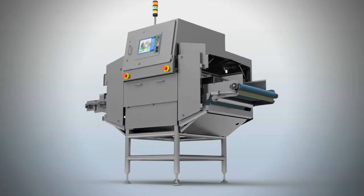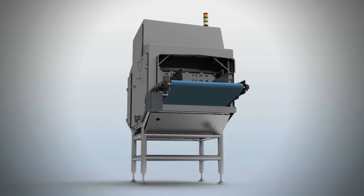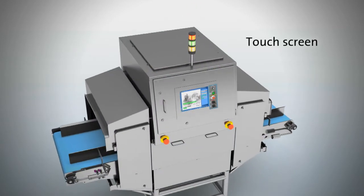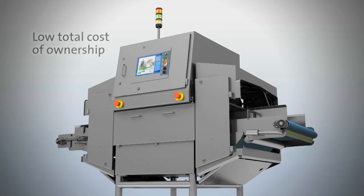The fat analysis systems also feature automatic calibration and have a unique system calibration validation feature known as Validate all, available via touch screen. These systems deliver improved operating results and a very low total cost of ownership.